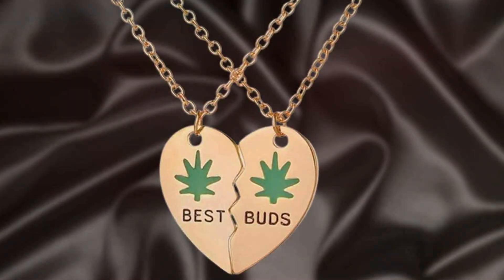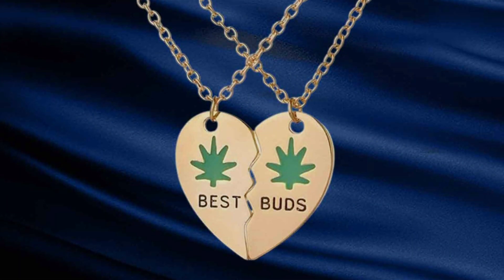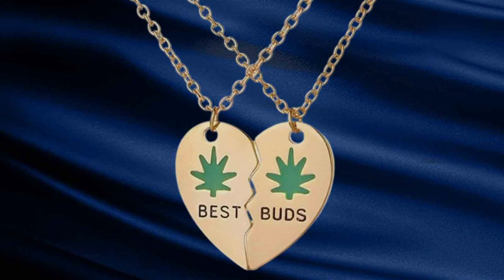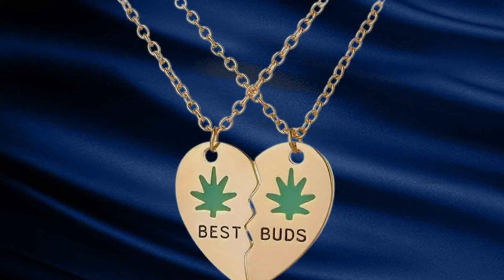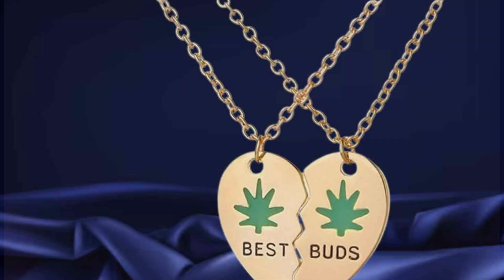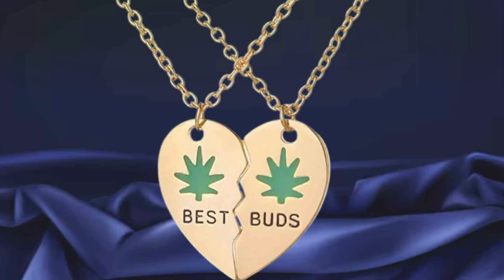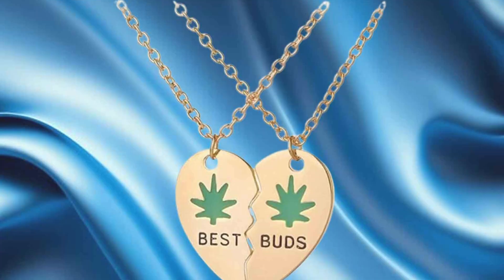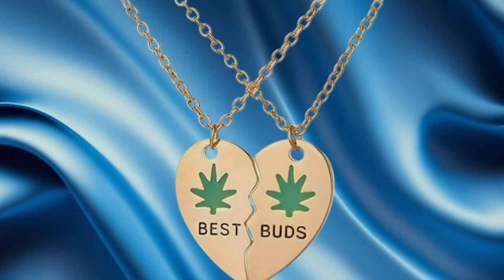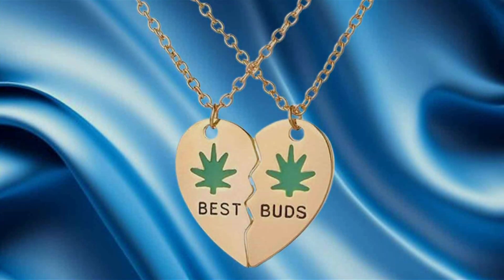The Art Attack Broken Heart BFF Necklace Set is ideal for friends who enjoy a bit of fun in their accessories. The design is vibrant and engaging, making it a great conversation starter. It's a fantastic gift for those who want a unique and memorable piece of jewelry to celebrate their friendship. The symbolism behind the broken heart design adds depth to the necklace, making it a meaningful gift for best friends who appreciate creative and thoughtful gestures. Whether worn separately or together, these necklaces serve as a reminder of the strong bond between friends who complete each other.